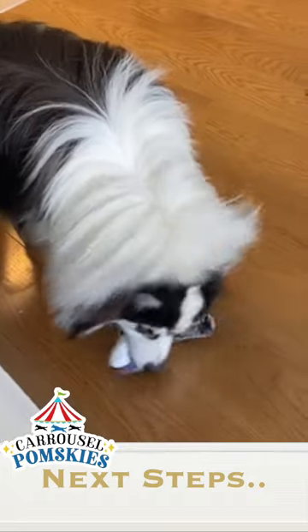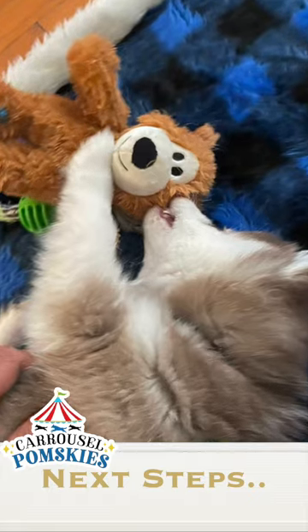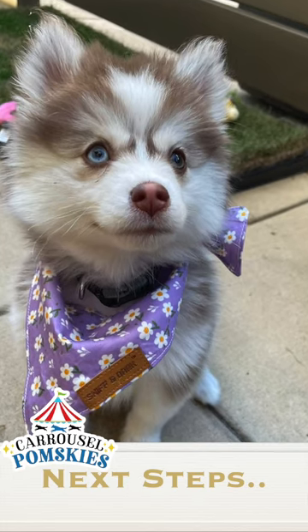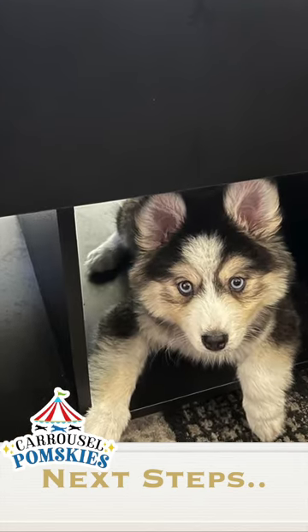Before you know it, you will take your new Pomsky home, give your Pomsky new toys, take your Pomsky to the beach, and share your first sunset together. You will begin filling up your phone with puppy photos, and you will teach them new tricks and even new languages.